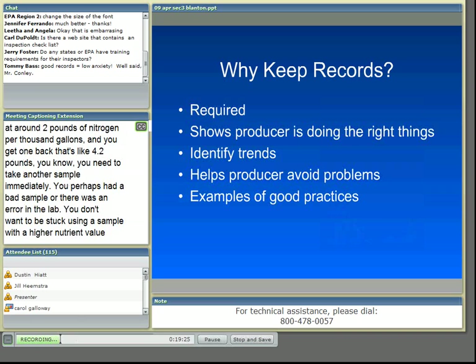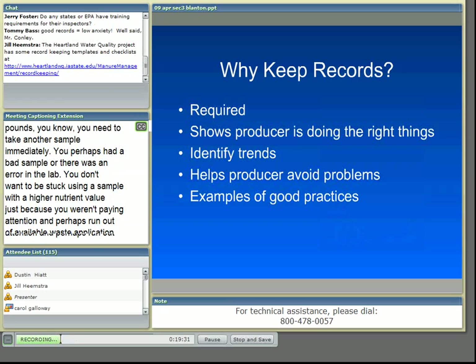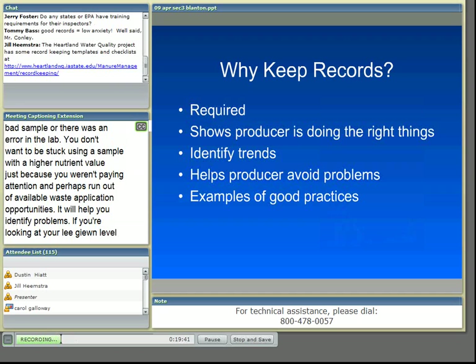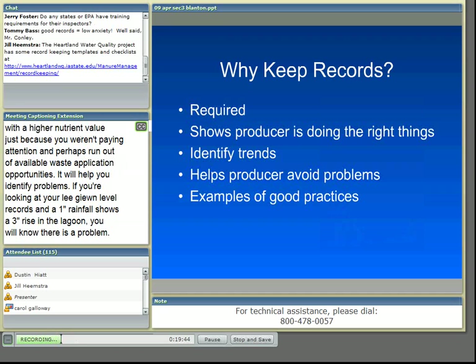Good records will help you identify problems. If you're looking at your lagoon level records and your rainfall records and a one-inch rainfall shows a three-inch rise in your lagoon, you'll know that there's a problem. Perhaps you've got a leak or some diversion that needs to be worked on. Good records will wave warning flags to you long before the inspector arrives, and they also help you see what's working for you.